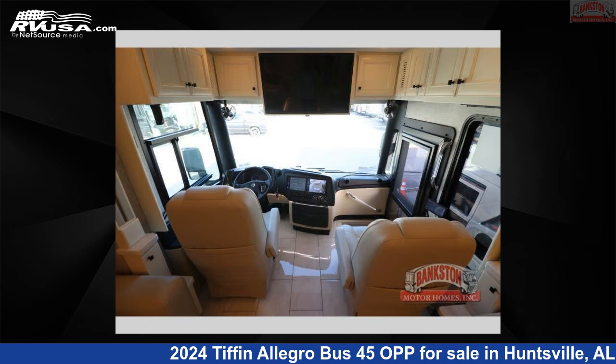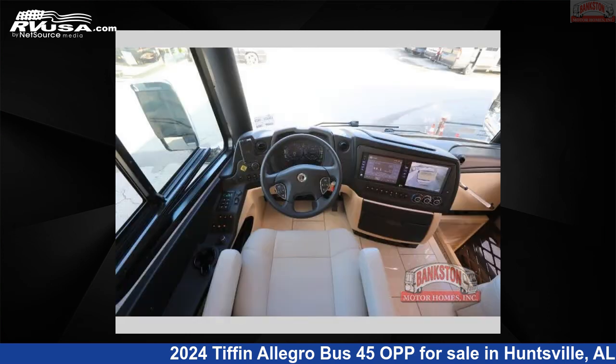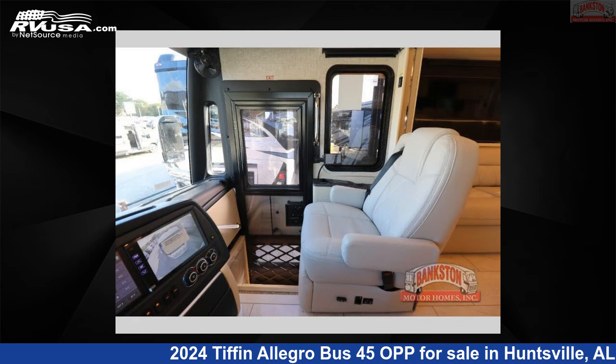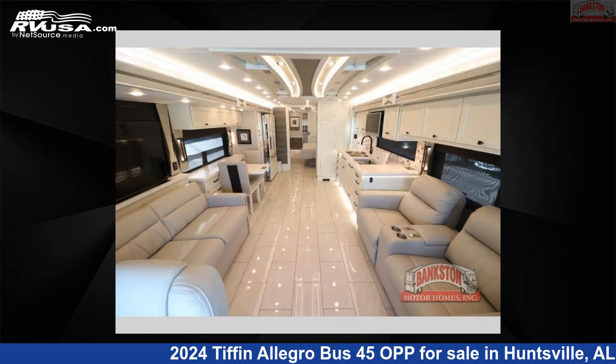This 2024 Tiffin Allegro Bus 45 OPP is built on a Powerglide XSP chassis. This is an AI generated video of one of thousands of classified listings on RVUSA.com. If you're interested in this unit, visit the link in the video description to view more photos and the current price, or reach out to the seller.